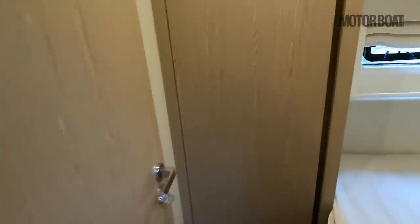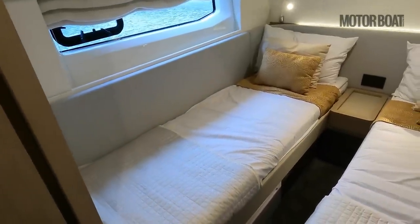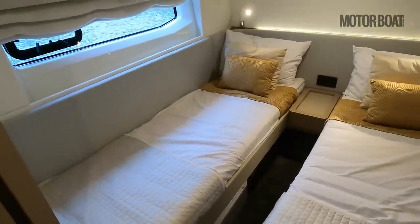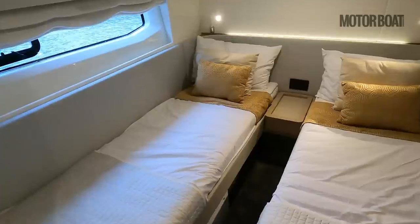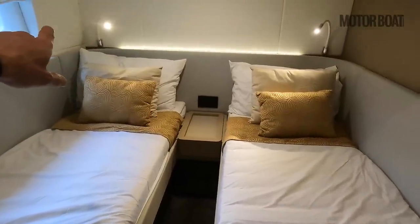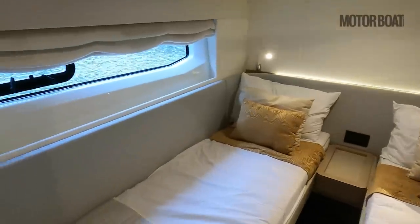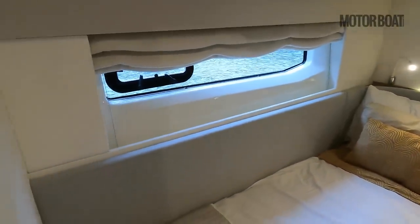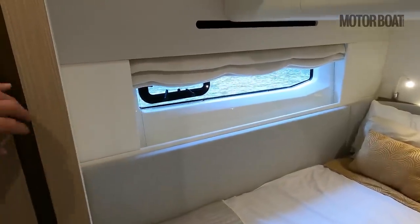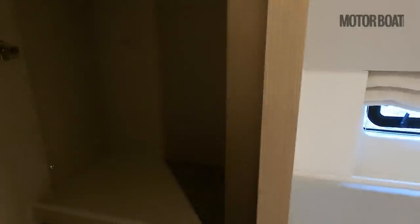The guest twin cabin has two single beds of a decent size — the same width all the way along, likely to be used by kids or teenagers but with a good amount of space between the beds. There's nice lighting around the top with reading lights, an overhead light, and a feature light behind the bed head. The fabric sides add a soft feel, there are hull windows with a small opening port for fresh air, and a hanging locker.